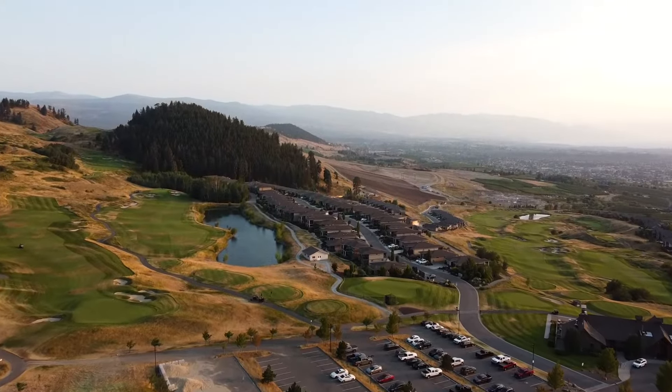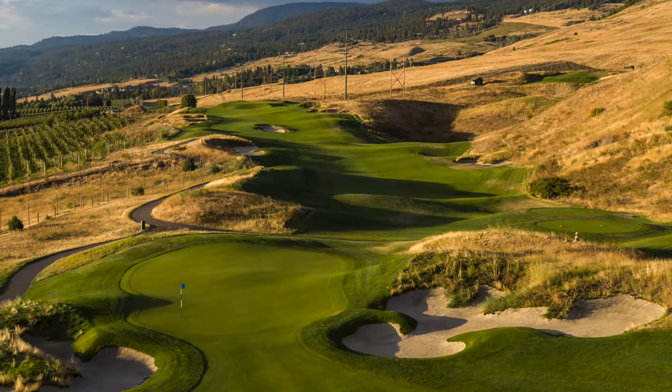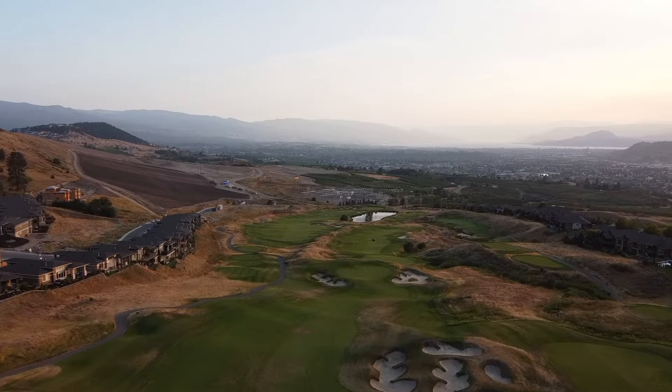Tower Ranch, often described as one of the most beautiful and exciting courses in North America, is immaculately conditioned and meanders through rugged hills to provide the most incredible scenery from atop Kelowna's eastern bench.